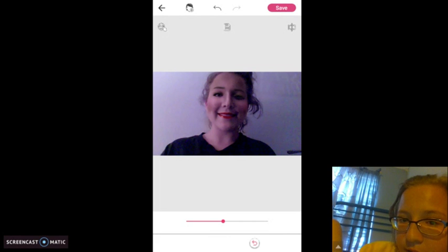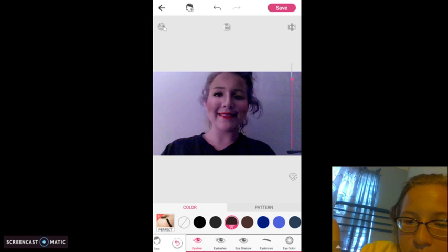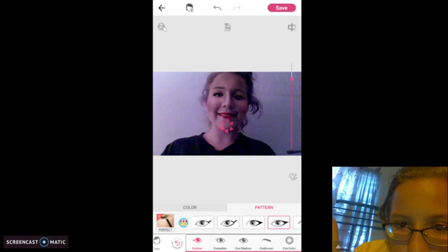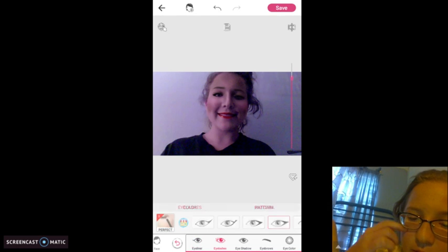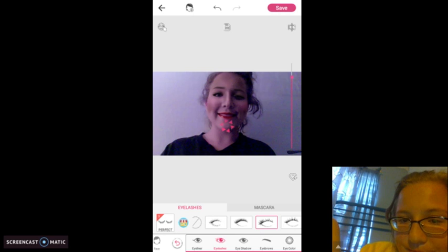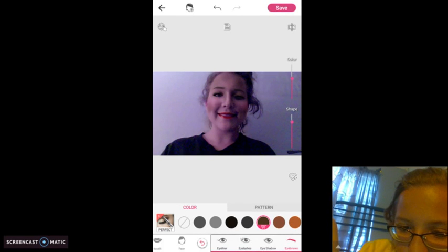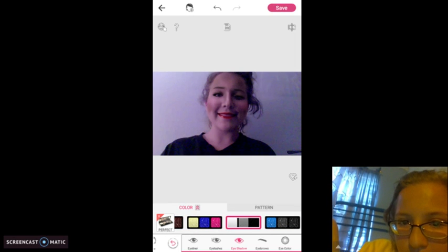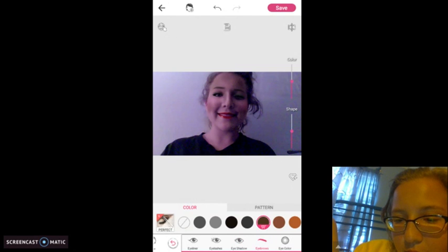And then now I'm going to do my eye. My eyeliner is going to be black. The pattern I'm going to use is a long wing. And then my eyelashes are going to be like really long eyelashes, like that. I'm going to do my eyeshadow. I know I look really ugly, but it's going to be really good.